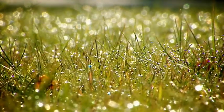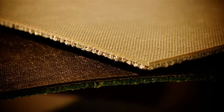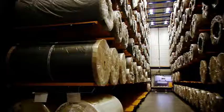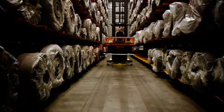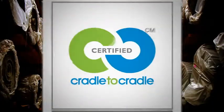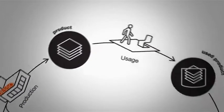Cradle-to-cradle design is inspired by nature and sees carpet as being made up of nutrients that should consistently remain in use in an unending cycle. This is why Desso developed a new backing to replace the traditional bitumen backing. Desso EcoBase is a new carpet tile backing that's 100% safely recyclable in Desso's own production process. Desso is the only carpet tile manufacturer in the world to have achieved cradle-to-cradle silver certification for an entire carpet tile product.